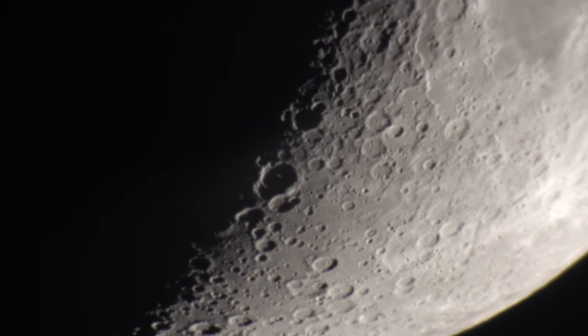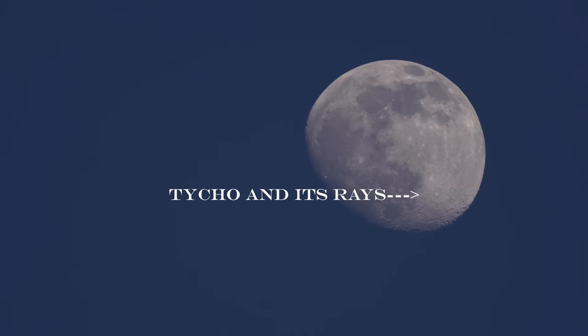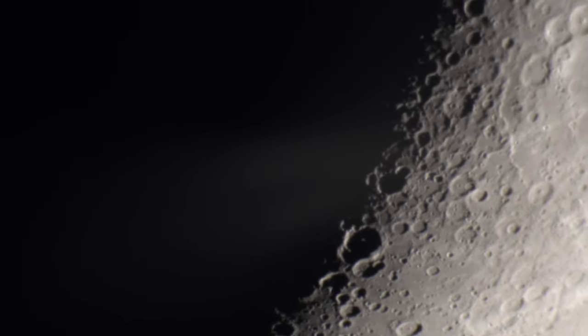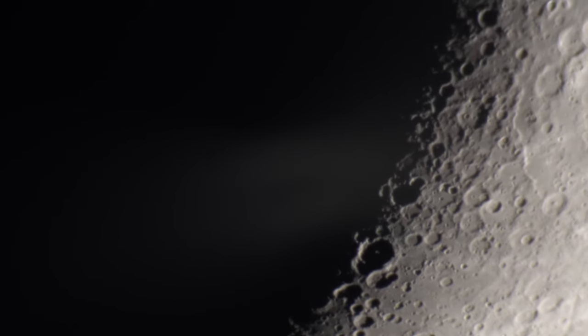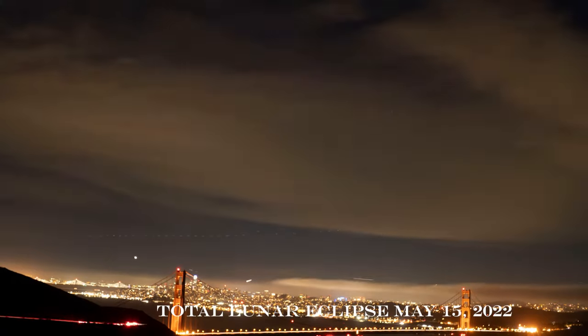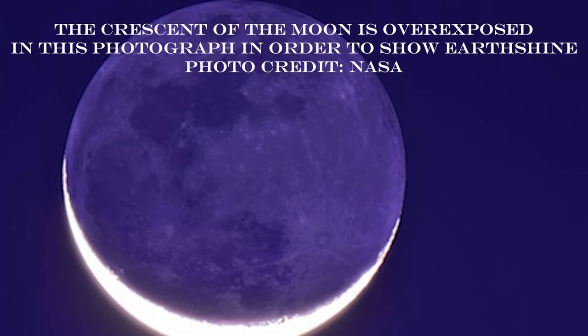However, the full moon is the best time to see the prominent rays emanating from the great crater Tycho. There are special events concerning the moon. Twice a year, the moon passes into the shadow of the earth and we get a lunar eclipse — you can only see it if it occurs when it's nighttime wherever you are. When the moon is new, you can see earthshine, which is sunlight reflected off the earth onto the otherwise darkened surface of the moon.